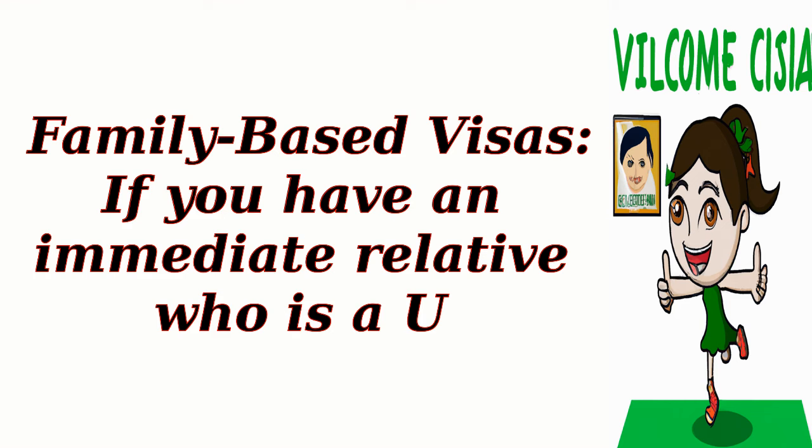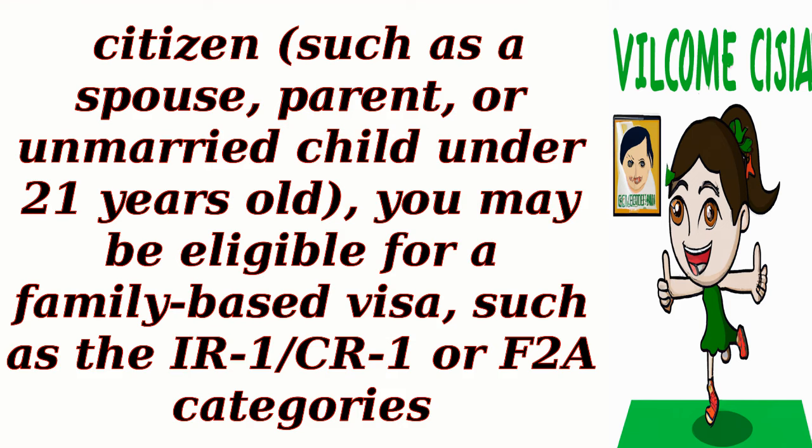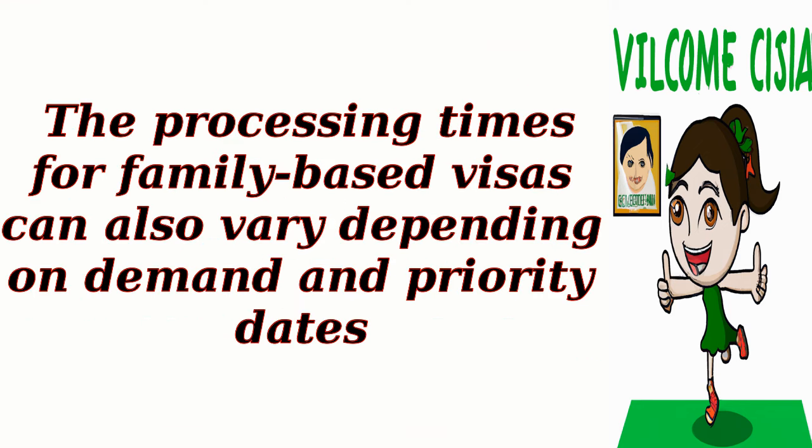Family-based visas: if you have an immediate relative who is a U.S. citizen, such as a spouse, parent, or unmarried child under 21 years old, you may be eligible for a family-based visa, such as the IR1-CR1 or F2A categories. The processing times for family-based visas can also vary depending on demand and priority dates.